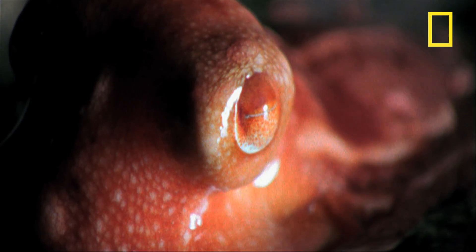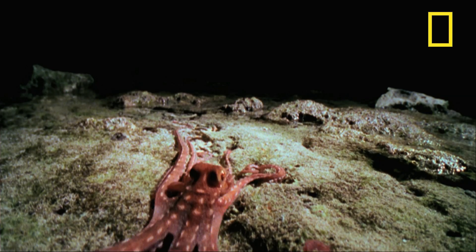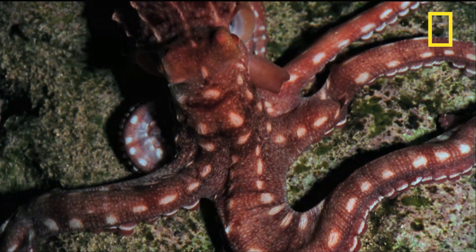Octopuses are a marvel of engineering. They have no hard skeletal structure, so they're able to stretch and squash their way through very tiny openings. An octopus the size of ornatus can squeeze through a hole the size of a quarter.